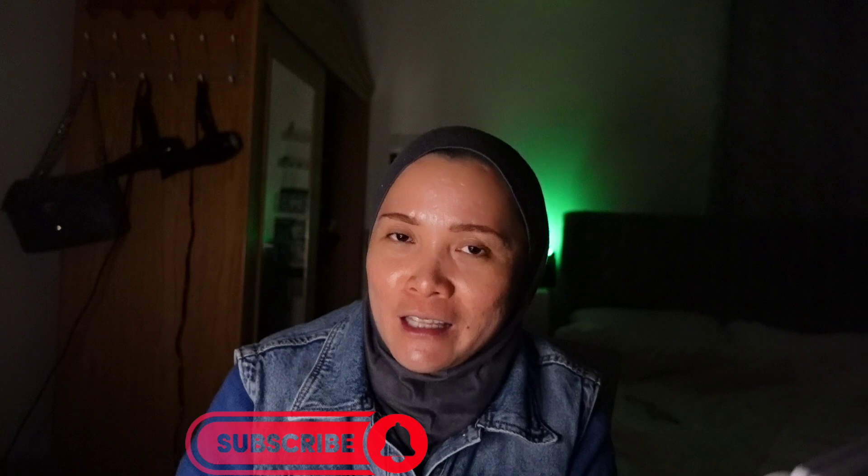So yeah, that's it for today's video. If you're interested, you can check the link at the description down below. Don't forget to like, subscribe, and hit that notification bell so you won't miss any of my videos. That's it for today, guys. Thank you for watching. Bye! See you in my next video.